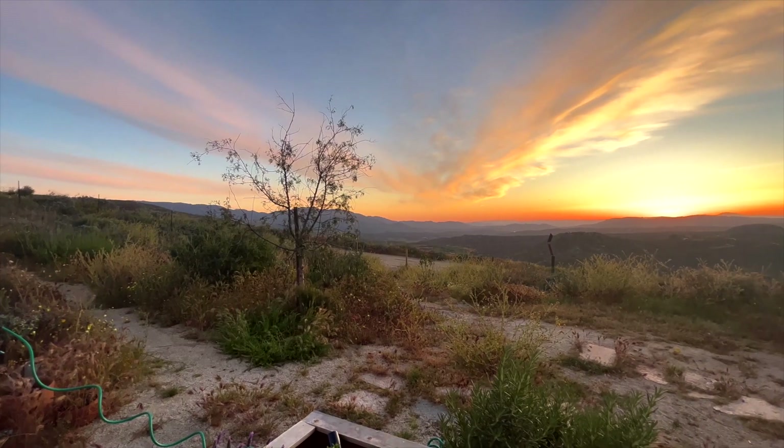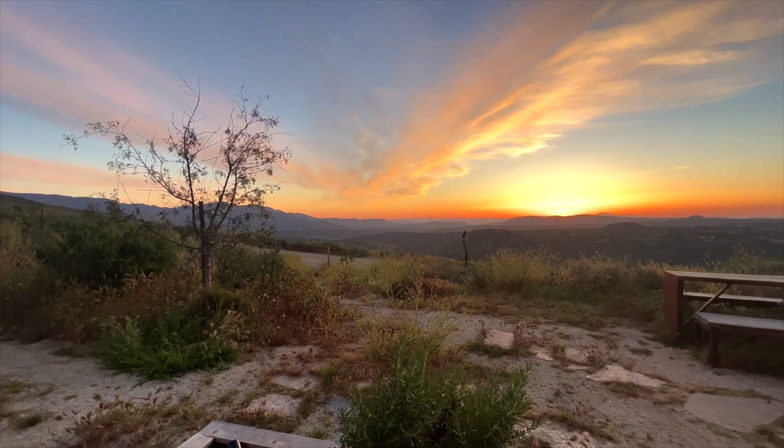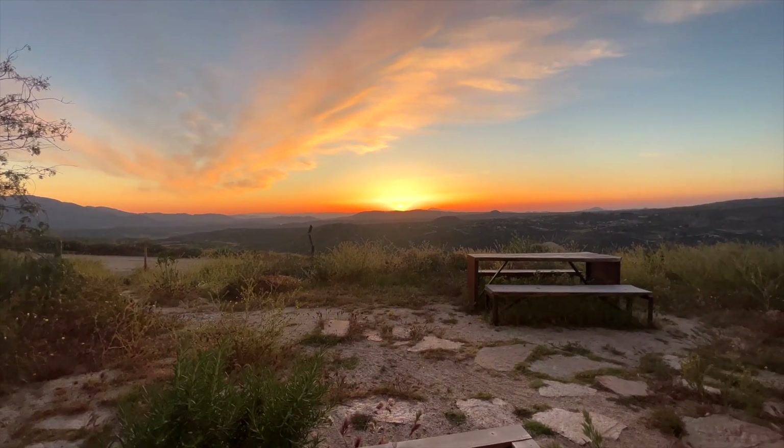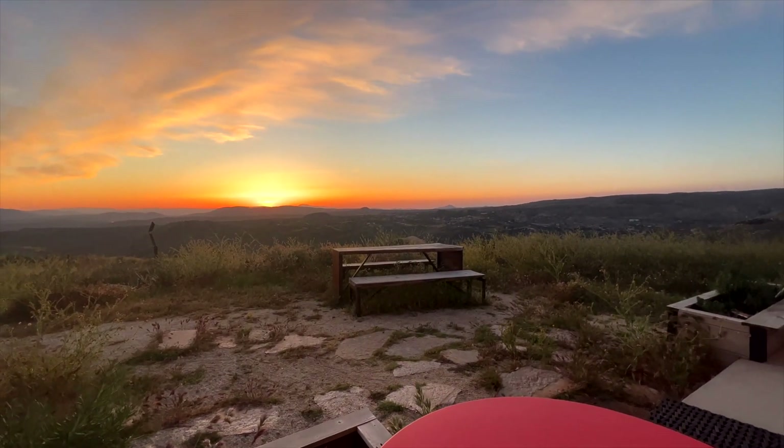The most important and special feature of this Airbnb is the overlook. It's golden hour right now, so this is the best it gets — let's take a look at this amazing view. This Airbnb is, I believe, $185 per night.